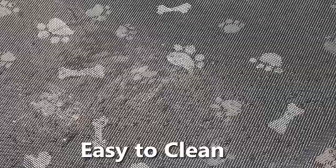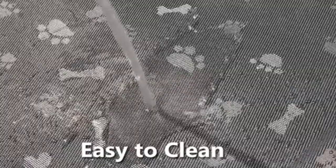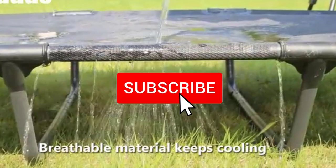To find out more information about these products, you can check out the description below. Also make sure you subscribe for more reviews. Okay, let's get started with the video.